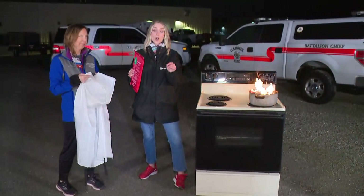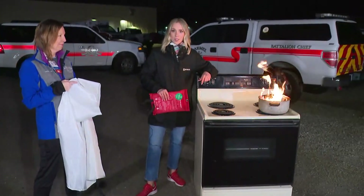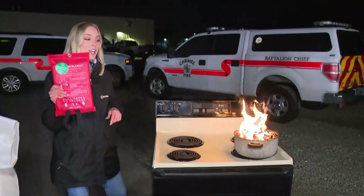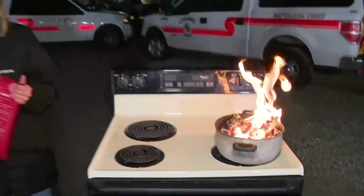We are live at the Carmel Fire Training Center this morning because we're going to show you how these work in person. Coming up in the next half hour, we've got the fire, we're going to use the blanket and show you how to keep your family safe. We'll see you guys back here in about 30 minutes.